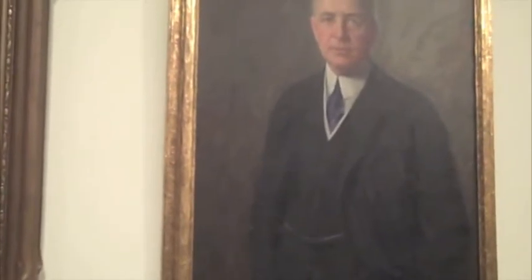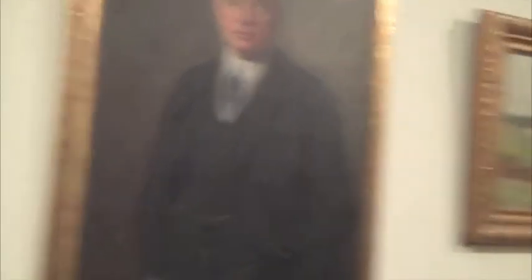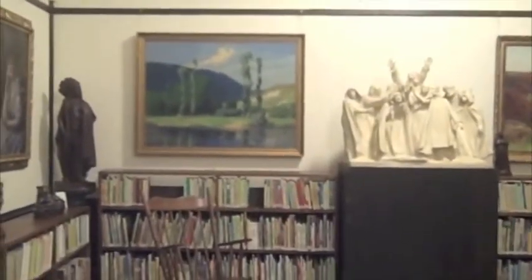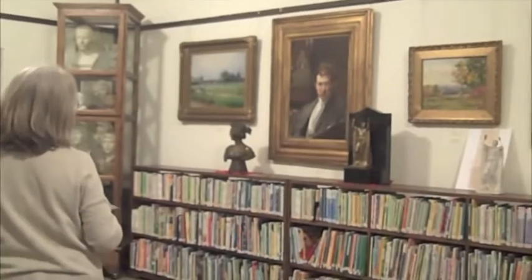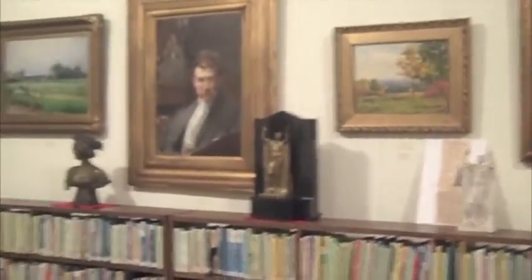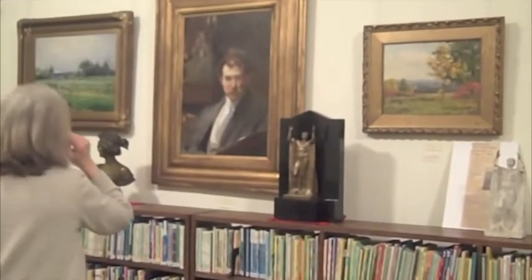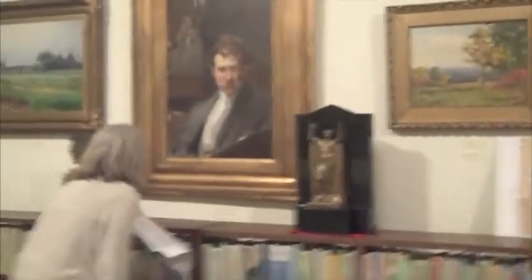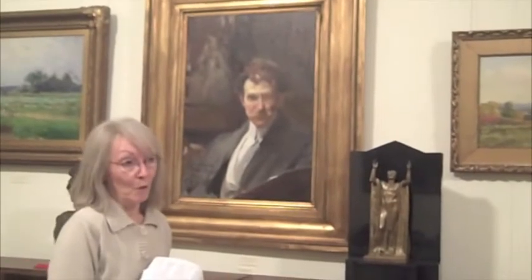That was a commissioned portrait. And that's the one that, when the kids come over from the grade school, I always ask them if they want to see the ghost in the library — so we use that portrait. The most impressive and most famous painting in our collection is this portrait here, which is a portrait of Ralph Clarkson painted by Joaquin Sorolla y Bastida. He is particularly well-known and well-respected.